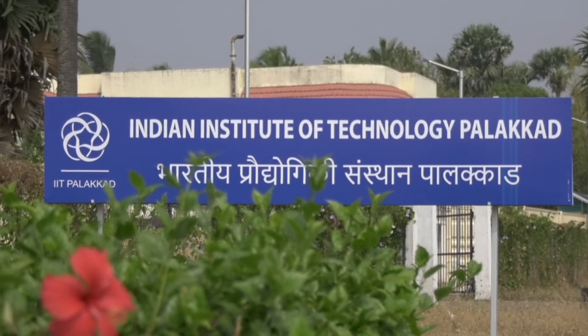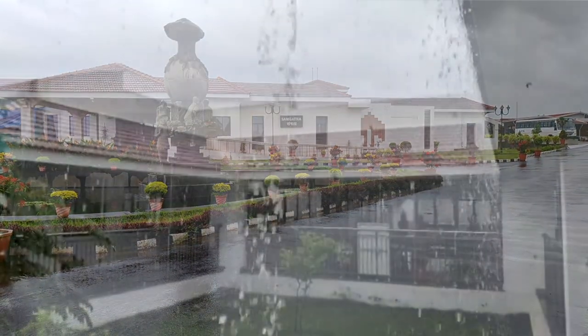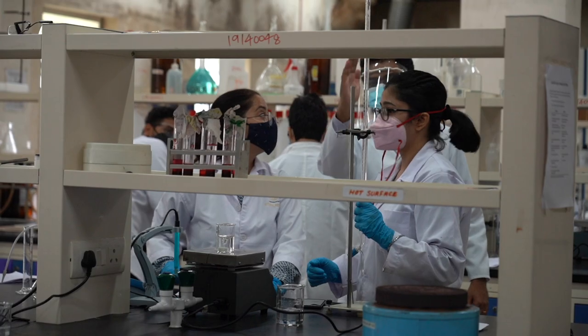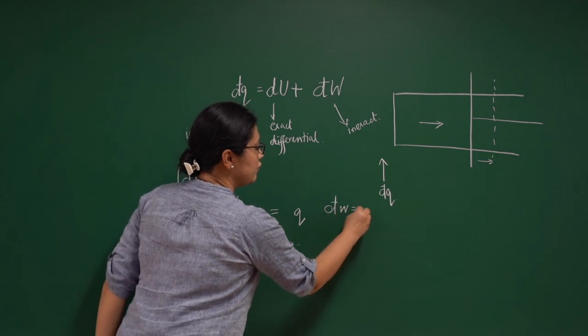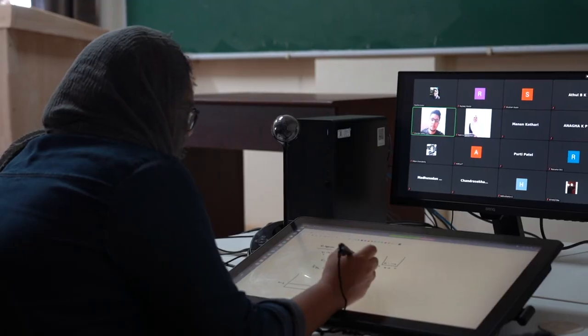The discipline of chemistry at IIT Palakkad was established in 2015. Currently, we have nine faculty members and more than 50 students in our MSc and PhD programs. Apart from offering the foundation level chemistry course to the BTECs, the chemistry discipline offers a PhD program which includes inorganic chemistry, organic and bio-inorganic chemistry, and theoretical and physical chemistry.